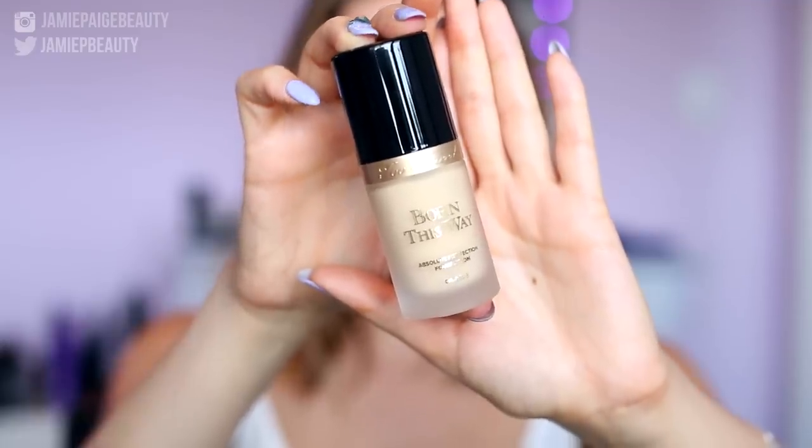So this is what the bottle looks like. It comes in a really pretty frosted bottle with a black top and a pump. There is one fluid ounce in here, which is pretty standard for foundations, and it looks like a really nice luxurious foundation. It actually reminds me a lot of the Giorgio Armani packaging — it just has that same look to it.